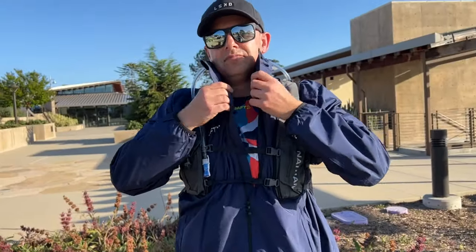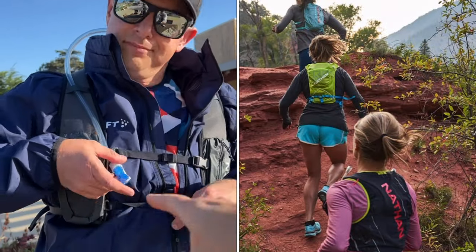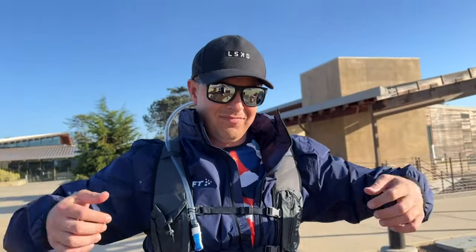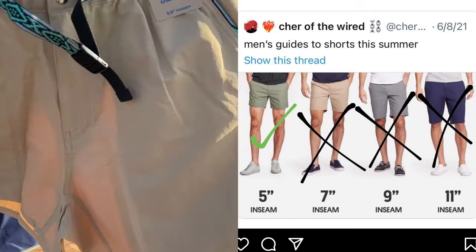Next up we have a backpack by Nathan. This backpack is perfect because it has a reservoir pack for your water with a straw, and it has two side pockets on either side so you can put your keys and your wallet. You're all set for the trail.